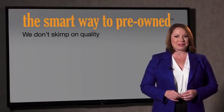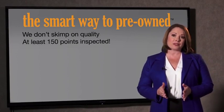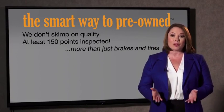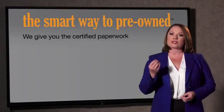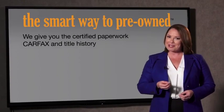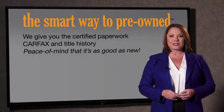That's why we don't skimp on quality. All of our pre-owned vehicles go through at least a rigorous 150-point inspection, checking more than just brakes and tires. The best thing I like about smart way to pre-own, besides the great price I got, is that I know I bought a good car. Why should you worry if the odometer's been rolled back or you're the victim of a salvaged or rebuilt vehicle, or worse, a washed title? We give you the certified paperwork, along with the car facts and the title history, providing you with the peace of mind that your certified pre-owned is as good as new.